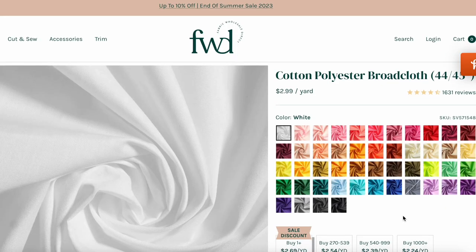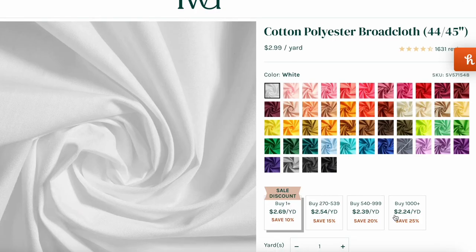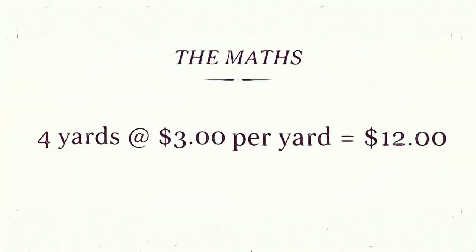However, this is 45-inch wide fabric, so if you're making a circle skirt, depending on your height and the length of the skirt, the minimum amount you'll probably need is about four yards — maybe three and three quarter yards. At $3 a yard, that's $12 right there. You might as well purchase the skirt ready-made, because you're paying the same amount for the fabric, and then you still have to go through the effort of making it.